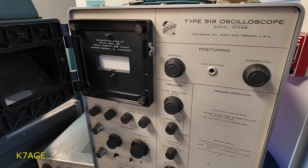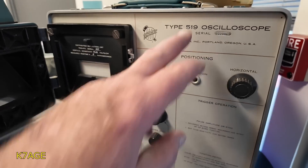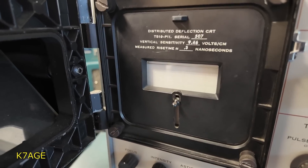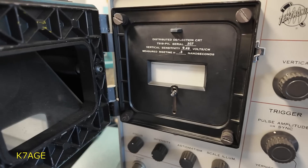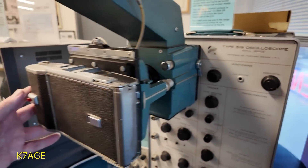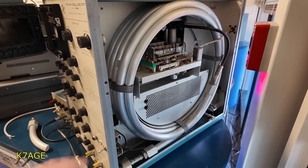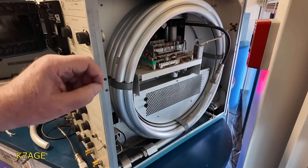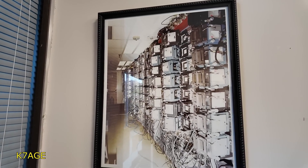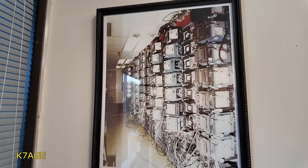This is an interesting scope — it was the first one-gigahertz bandwidth scope, the Model 519. It has a tiny display area and no vertical amplifier, so you had to drive the signal directly into the scope. Since it was kind of a single-shot thing, it had this Polaroid camera that would take a picture of the screen. This is a delay line that's part of the triggering circuit, so it would trigger and then allow you to see the display. Here's a picture of 50 of those one-gigahertz scopes with all the cameras used for nuclear bomb testing.